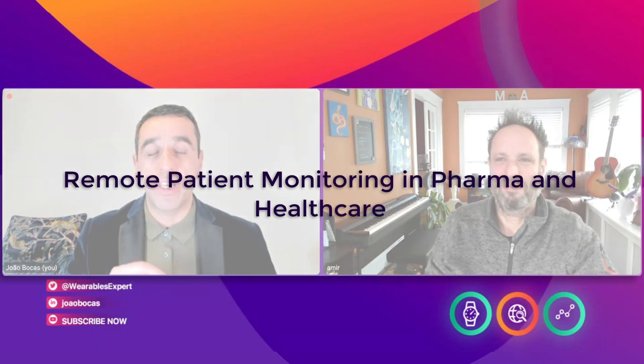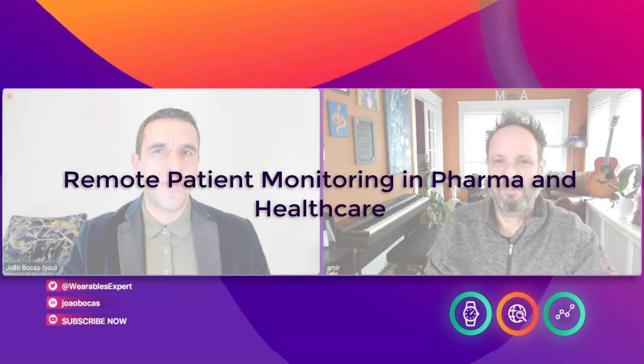Today we have a very exciting topic for you: remote patient monitoring in pharma and healthcare. The first question I have for you, Amir, is how does remote patient monitoring in pharma and healthcare settings impact patient engagement and adherence to treatment plans? It really begins with building trust — trust in the concept that we can remotely and accurately monitor somebody's health without bringing them to the hospital.